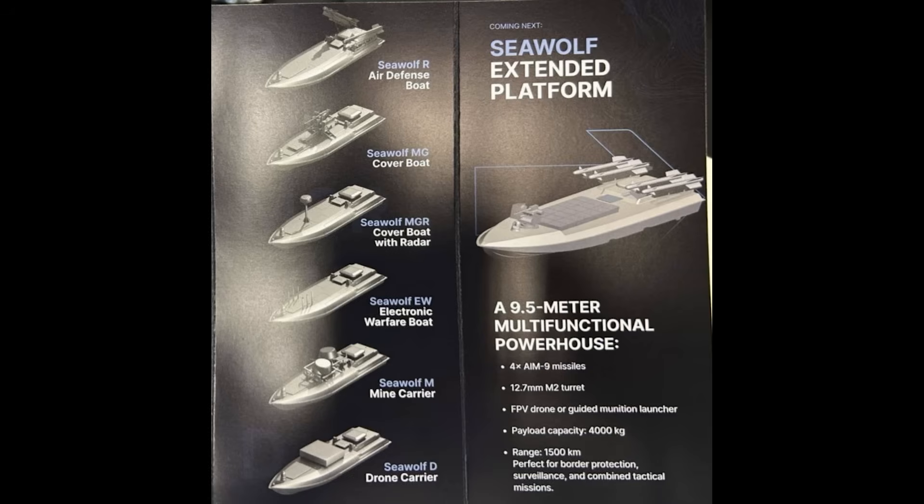At the bottom of the image is the Sea Wolf D drone carrier. On the right-hand side is a pretty cool extended platform. The text at the top says 'coming next,' so this one isn't in service yet. It looks to be a combination of pretty much everything — a Swiss Army knife of marine drones.